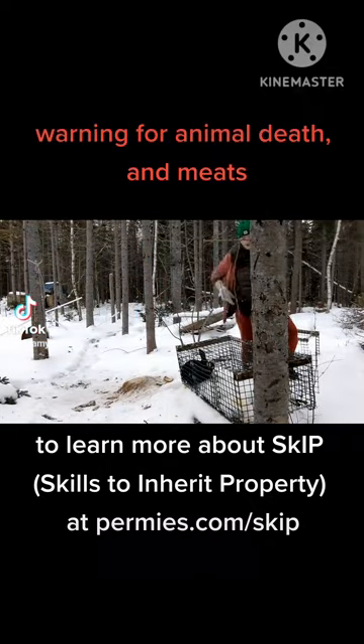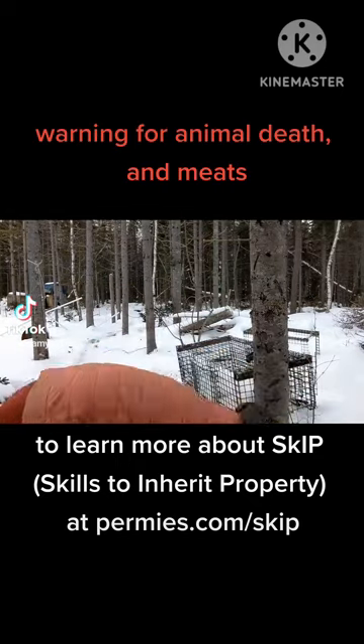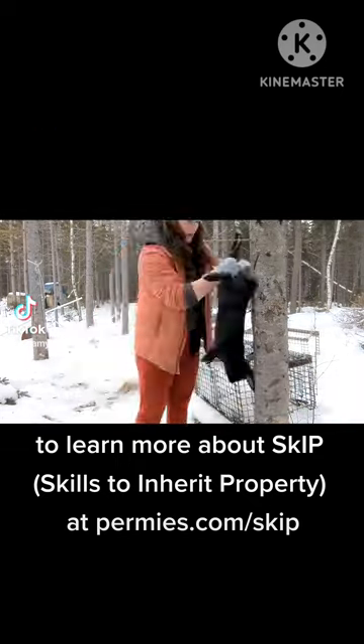Back again with another Skip Winter Challenge. I'm about to kill a rabbit, so stop watching if that's not cool for you. I'm actually not sure if I'm allowed to put this on TikTok or Instagram, but I guess we'll find out.